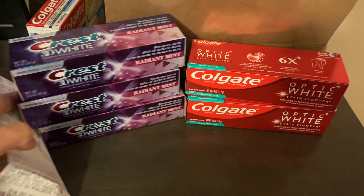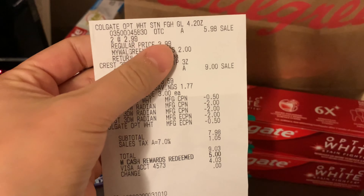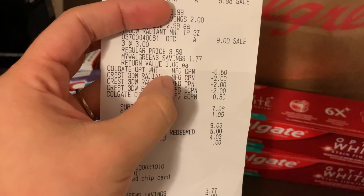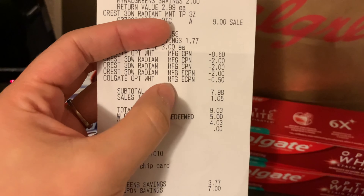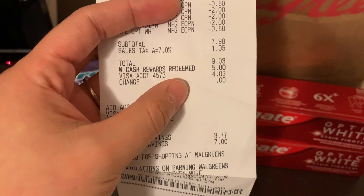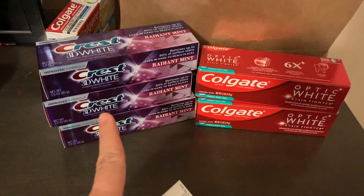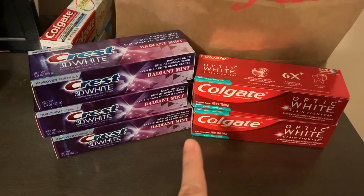This is the second transaction: three of the Crest again and two of the Colgate Optic White, two at $5.98, and then again the Crest, three for $3 each. Same exact coupons — $0.50 paper, two $2-off-one Crest paper coupons, and then a $2 digital and a $0.50 digital. Subtotal $7.98. I rolled $5 in Walgreens cash rewards and paid $4.03 out of pocket. I got back a $5 register reward for the Crest, a $5 register reward for the Colgate, and then $2 on Ibotta, making this transaction also a $4.02 moneymaker.